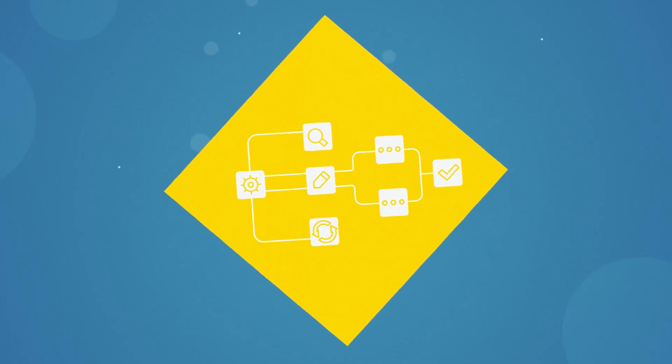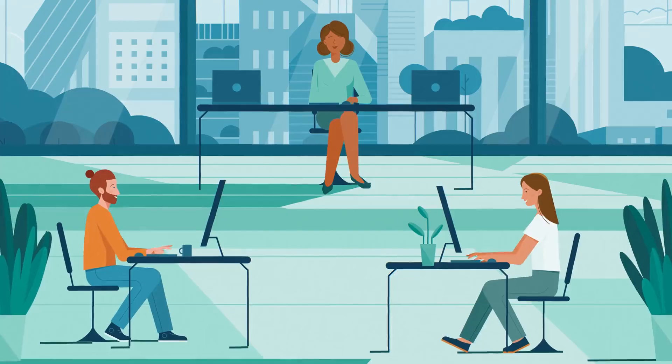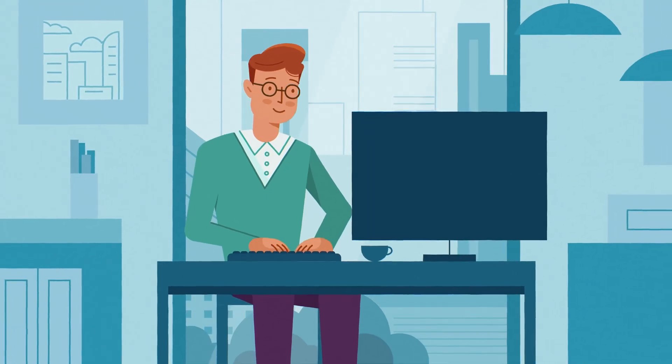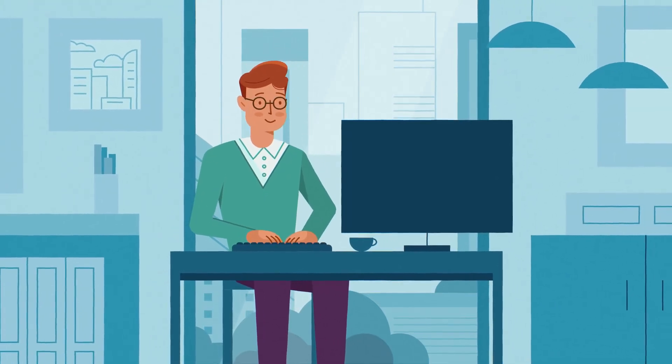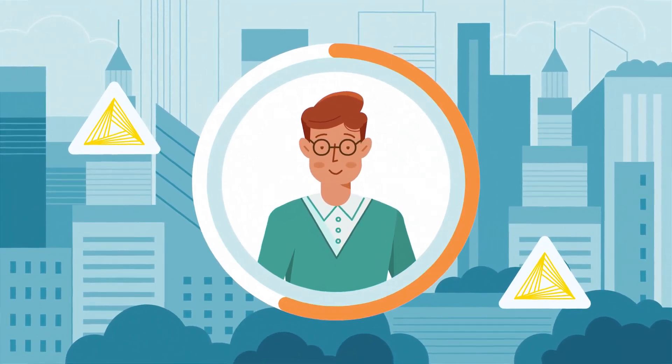As Katie develops solutions, she also shares them with other KNIME users in a public space on KNIME Business Hub. New users then download and learn from her solutions by reusing or adjusting to fit their own use cases. This allows Katie to upskill colleagues with less analytics experience.